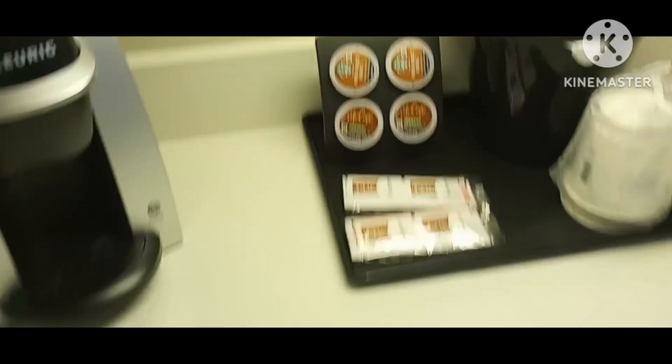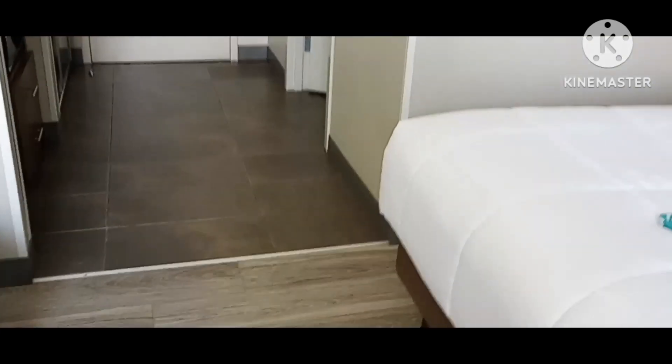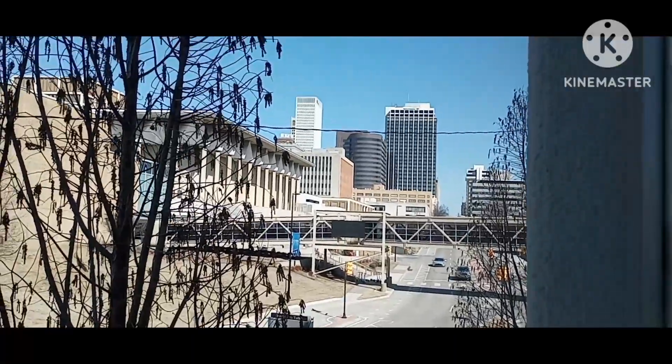This one comes with a microwave, same as last time. There's a coffee pot with some Starbucks — last time we had McDonald's, this time it's Starbucks. We got two beds. And there's a view out the window — not much going on out there.